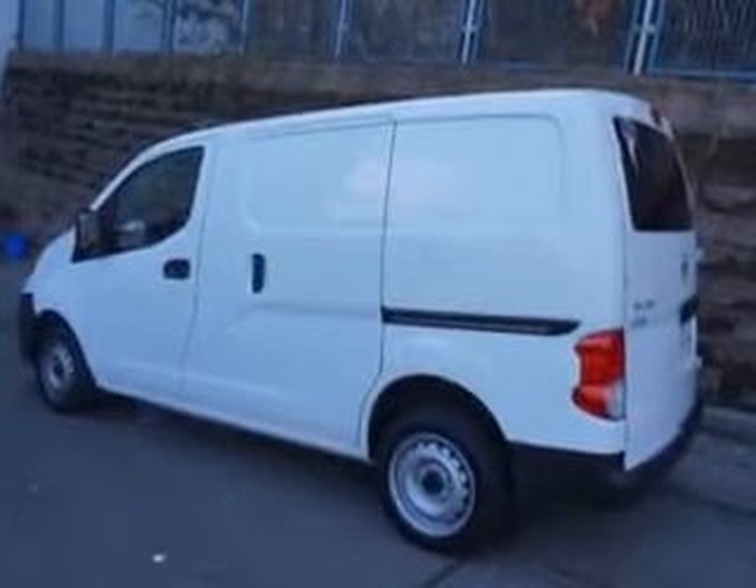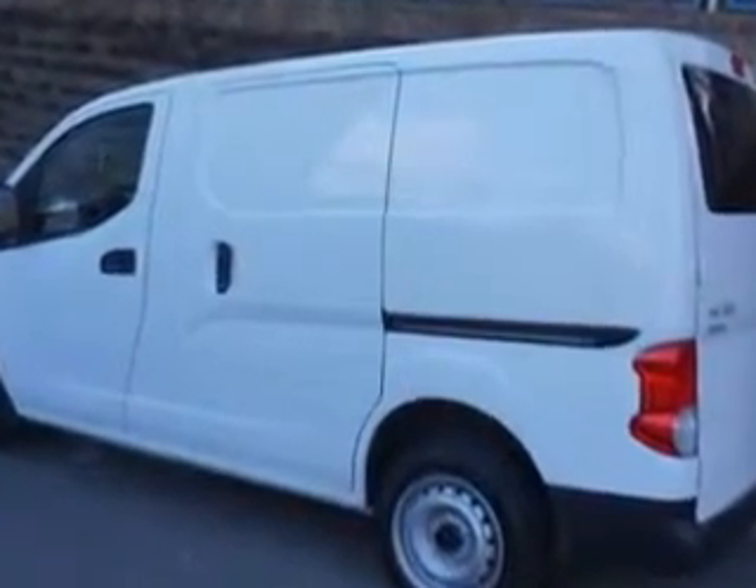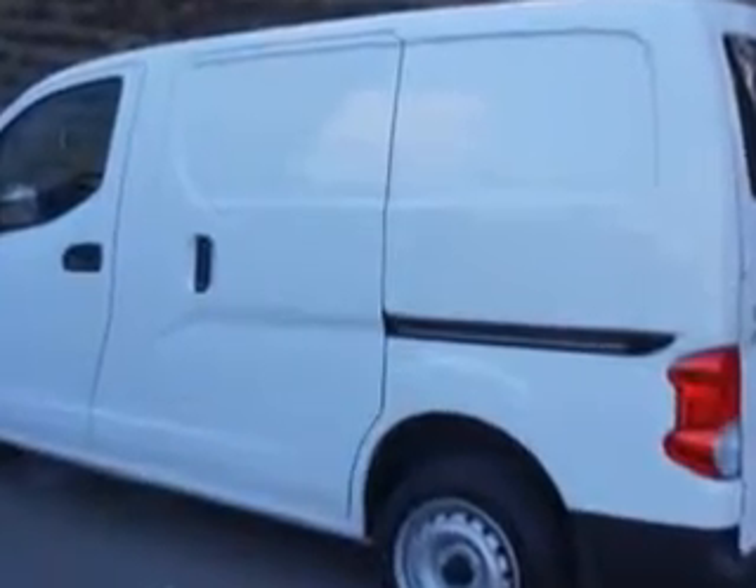And much more. Get where you need to go, enjoy the drive, and have peace of mind in this 2014 Nissan NV200. See us at Edison Nissan today.